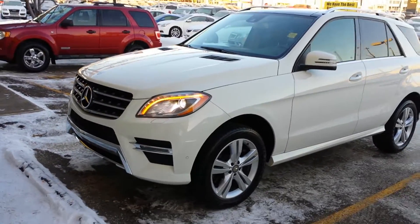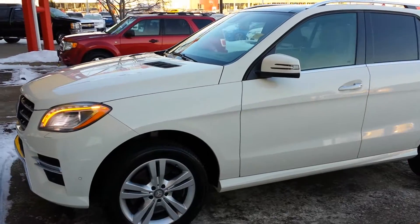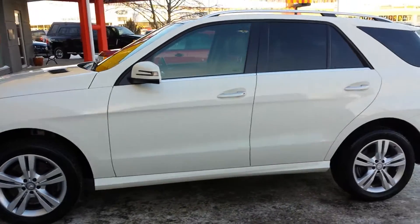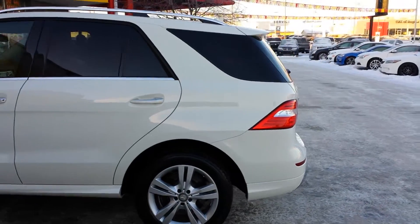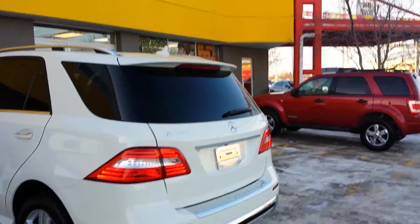Hey Terry, I'm Randy from Titan Automotive. We spoke briefly yesterday on the phone about this 2013 ML350 4Matic. I took the liberty of keeping it in detail overnight as well as getting it cleaned up for you so you can see the quality and the condition. Here at Titan Automotive we do understand that your time is valuable and we want to make your purchasing experience as easy as possible.